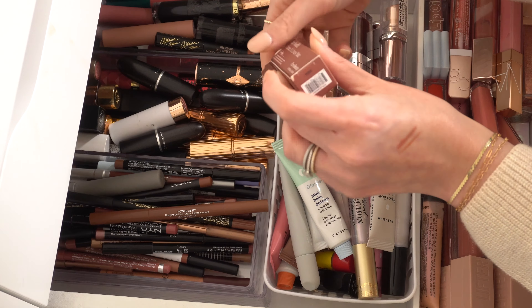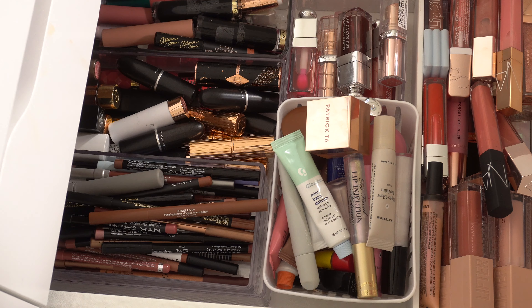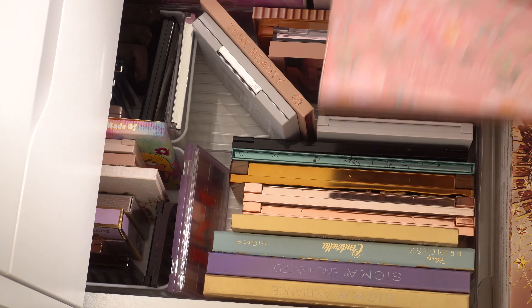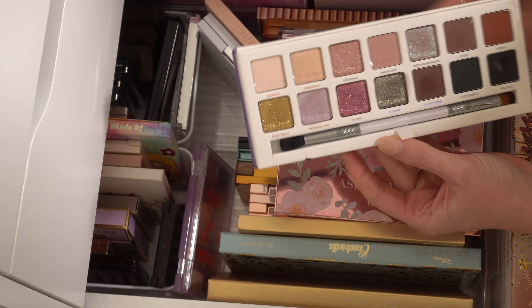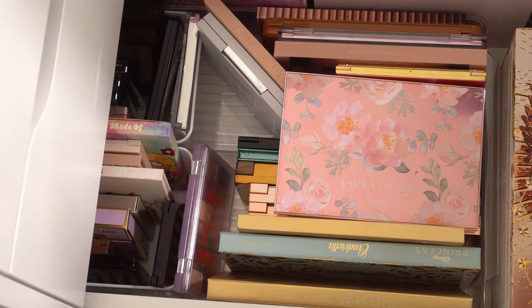I got this randomly at Sephora — it's one of the Rare Beauty Lip Soufflés in Fearless. That's kind of pretty, so maybe I'll pull that out, along with Sugar and Spice from LA Girl and Love Trap from Charlotte Tilbury. For eyeshadow, I'm thinking I want to use the Enchanted palette from Sigma. I don't know why — I'm just kind of in the mood for it. I love this palette, though I haven't used it in a while, so I'm thinking we'll go in with this today.